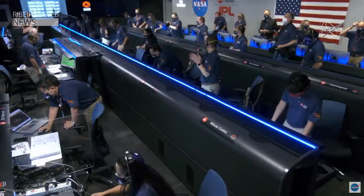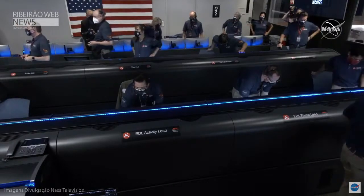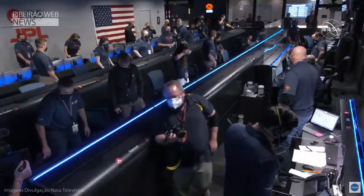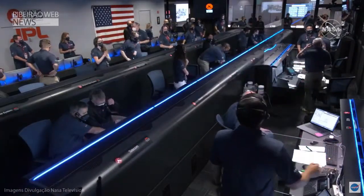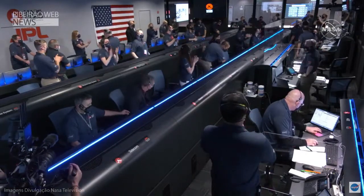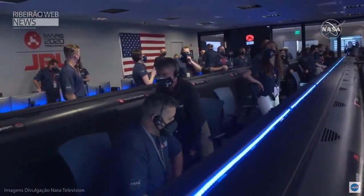So much has been riding on this. We just heard the news that Perseverance is alive on the surface of Mars. Flight, we have seen the completion of EDL. Copy, that is as expected. We have just heard the news that Perseverance is alive on the surface of Mars.